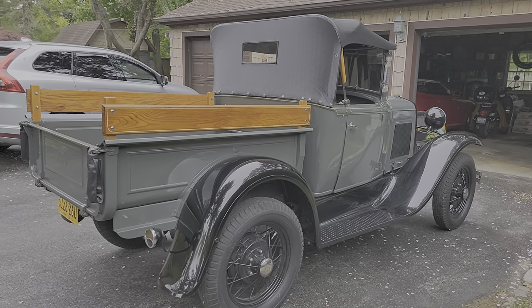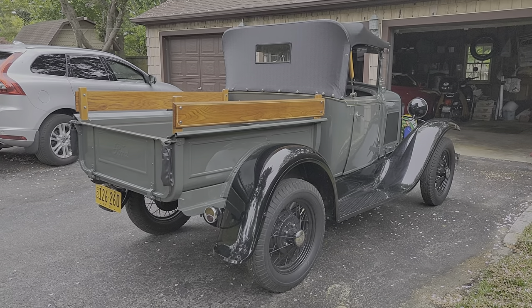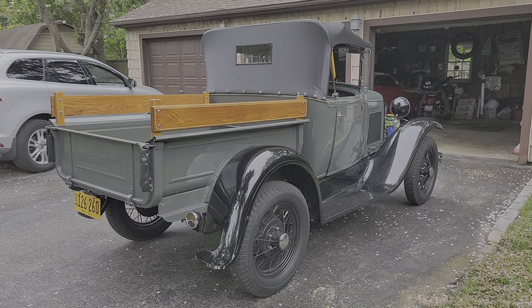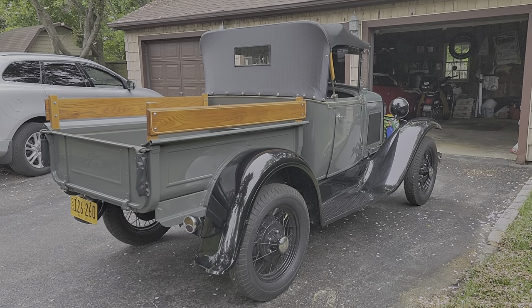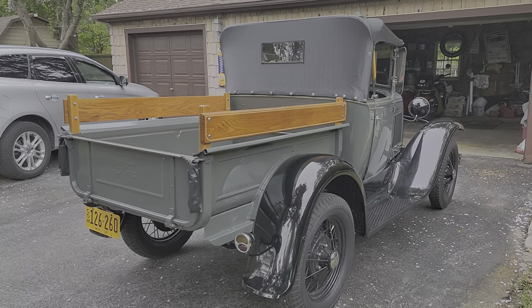I purchased the car and wanted to drive it home, but he refused to let me do it. He said that the car could go over bridges onto Long Island, so I realized he was an absolute nut.